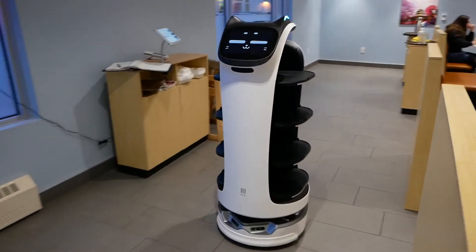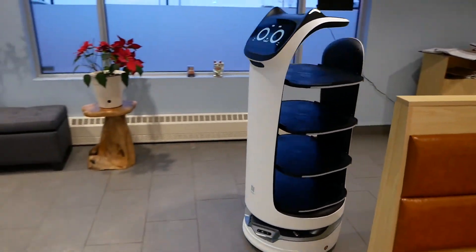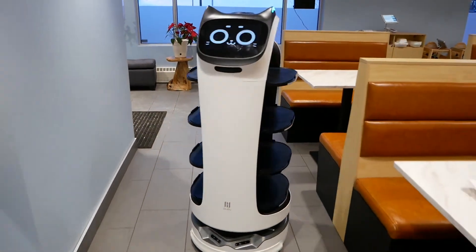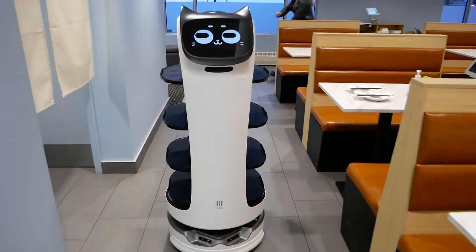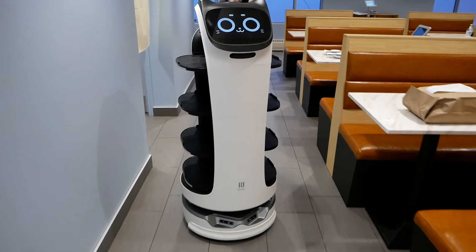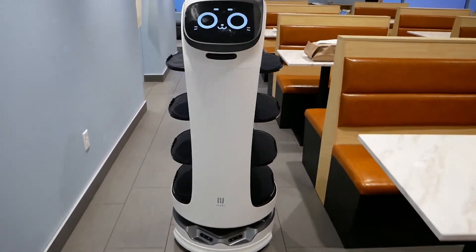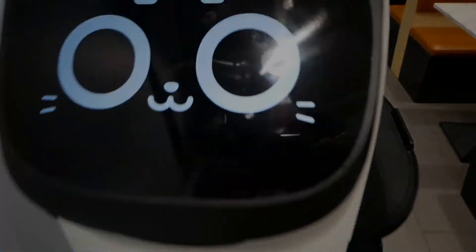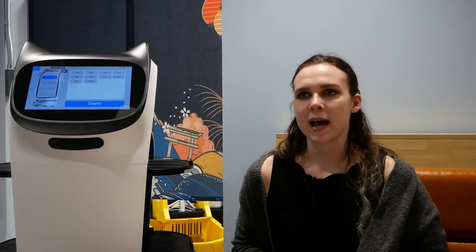Bella's main benefit during COVID-19 is that she's able to help with social distancing. She helps us cut down on how much interaction we have with humans. The waiters and waitresses are still there to help our customers, but it helps cut down on the amount of human contact.